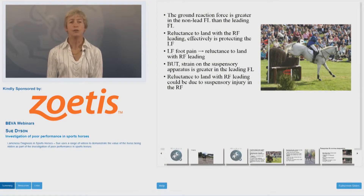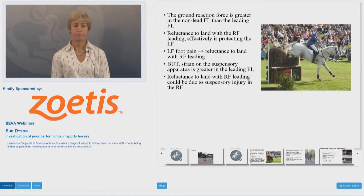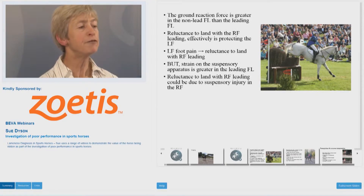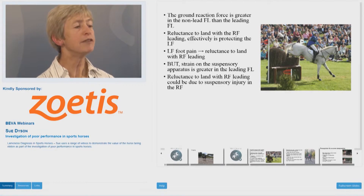The ground reaction force is greater in the non-lead forelimb than the leading forelimb, so that the limb that lands more vertically has greater force transmitted through the foot. A reluctance to land with the right forelimb leading effectively is protecting the left forelimb. Left front foot pain results in reluctance to land with the right fore leading.